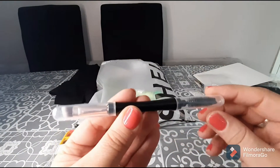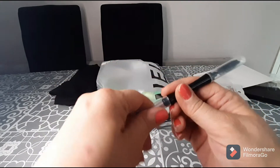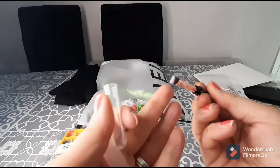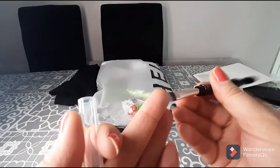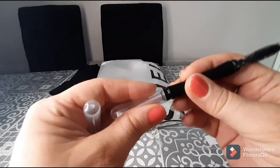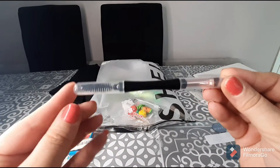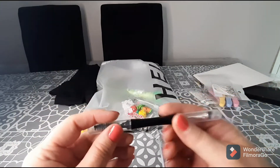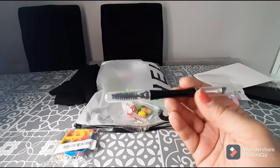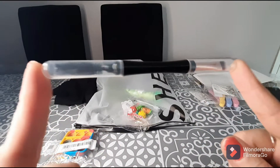I remember buying this! I love eyebrow brushes but mine had broken. This one has a spoolie to brush up my eyebrows and a really fine brush to define the brows. This little brush only cost a pound. I love the fact that it has protectors so when I put it in my makeup bag the bristles aren't getting bent and broken. I'm overjoyed with this little item.